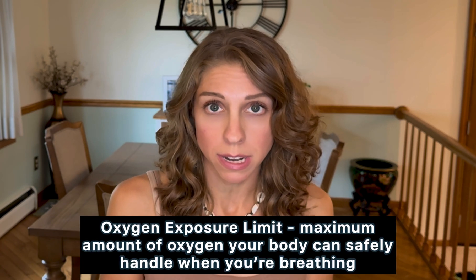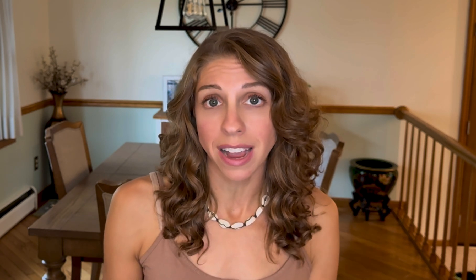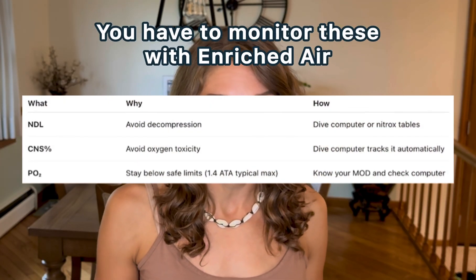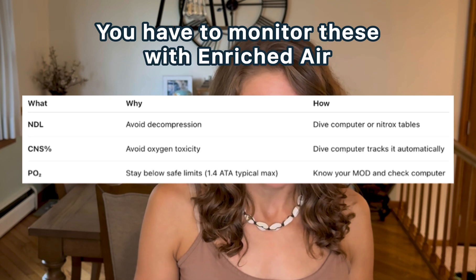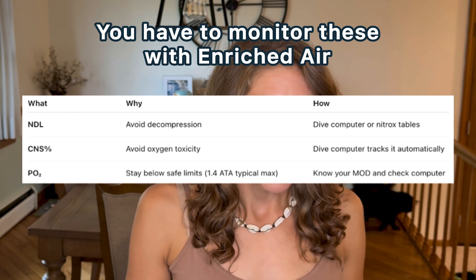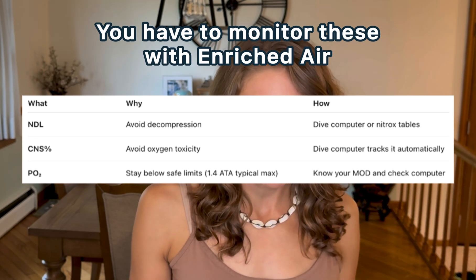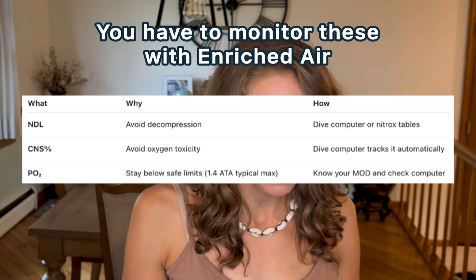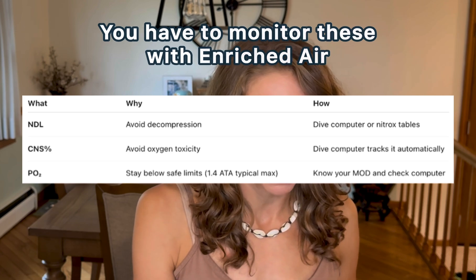With the oxygen you're breathing in, it's really important to monitor your oxygen exposure limit. Your dive computer will automatically do this for you — it's going to show you a CNS percentage so you don't exceed those safe oxygen limits. There are three things to monitor while diving enriched air: your NDL to avoid decompression stops, your CNS percentage to avoid oxygen toxicity (your dive computer tracks this automatically), and your PO2 — your oxygen partial pressure — staying below safe limits. 1.4 ATA is the max. Know your MOD and check your dive computer frequently.